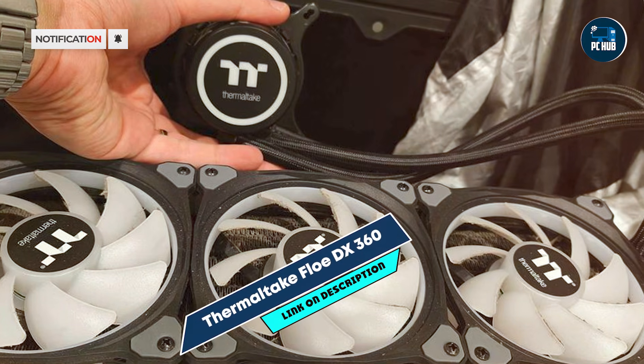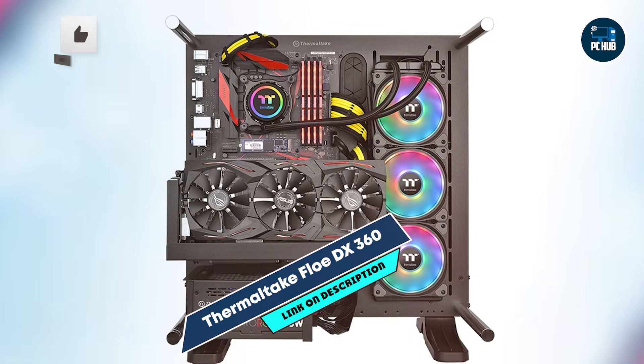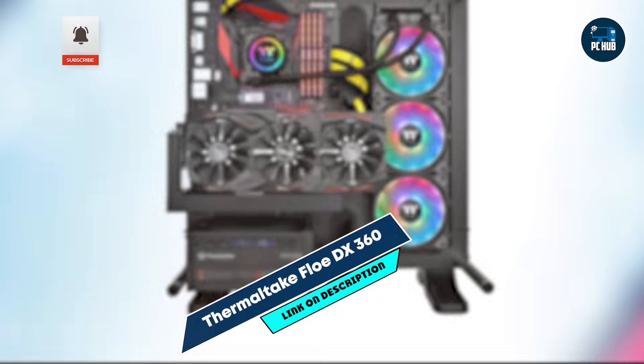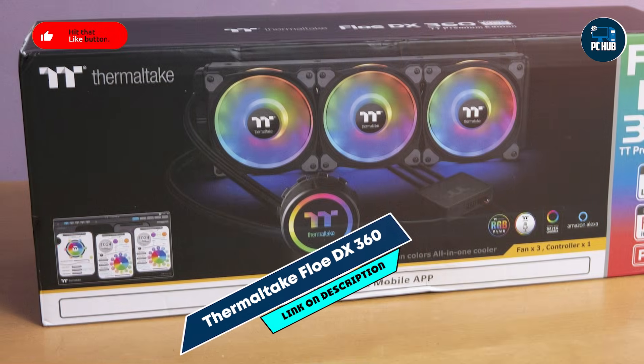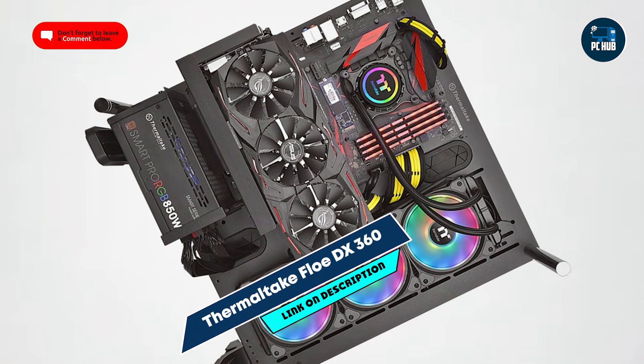Constructed with high-quality components, the Thermaltake Flow DX360 is built for long-term use. Its durable radiator, reinforced tubing, and leak-proof design ensure lasting performance. This reliability and visual appeal make it a solid choice for those who want a durable cooler with aesthetic features.